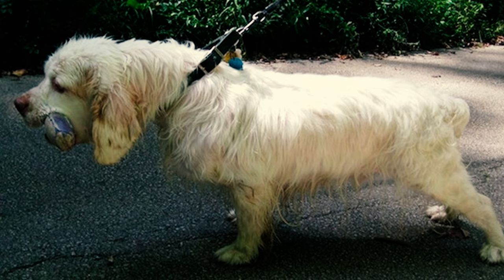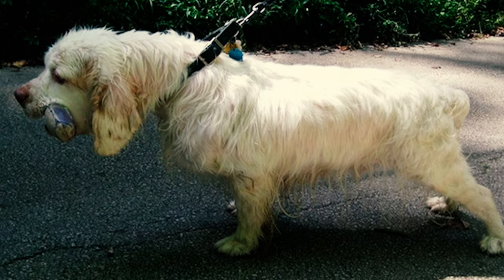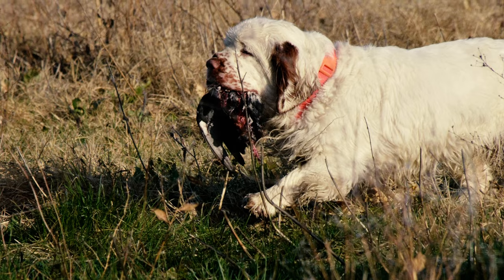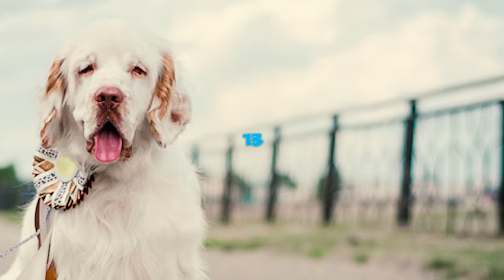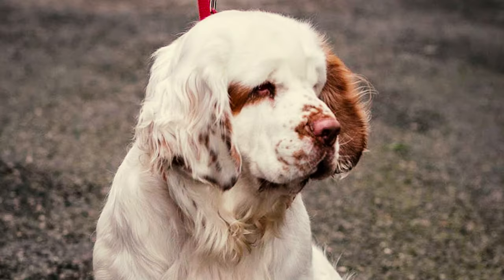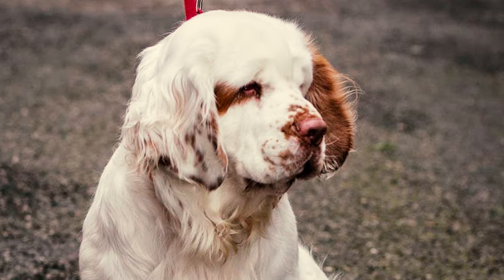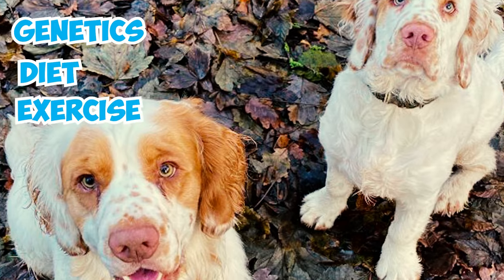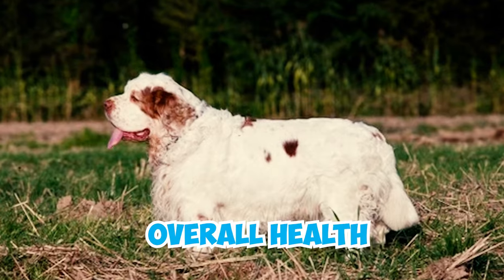Number 12: Clumber Spaniels have a charming habit of carrying around their favorite items, such as shoes or stuffed animals, throughout the house — a display of pride that adds a touch of joy to their day. Number 13: On average, Clumber Spaniels live about 10 to 12 years. Individual dogs may have different lifespans impacted by factors such as genetics, diet, exercise, veterinary care, and overall health.